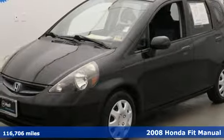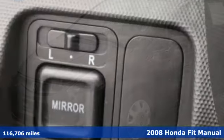Here's a 2008 Honda Fit. Tremendous cargo space, itty-bitty footprint.